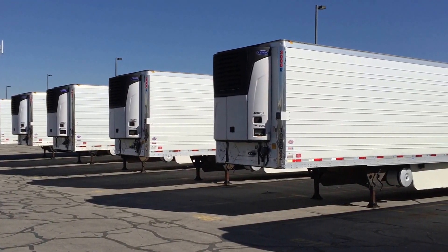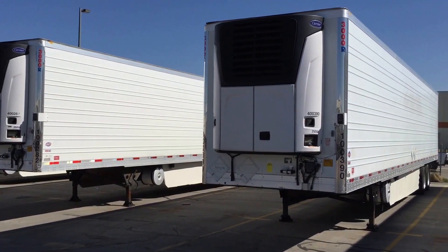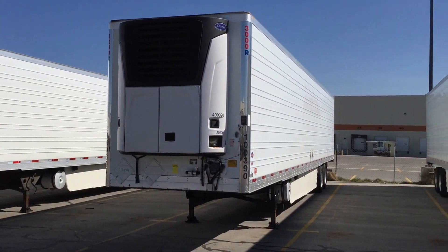Hi, I'm Spencer Deputy. We're here at Utility Trailer Sales of Utah, checking out our lineup of 2010 Utility 53102 trailers.